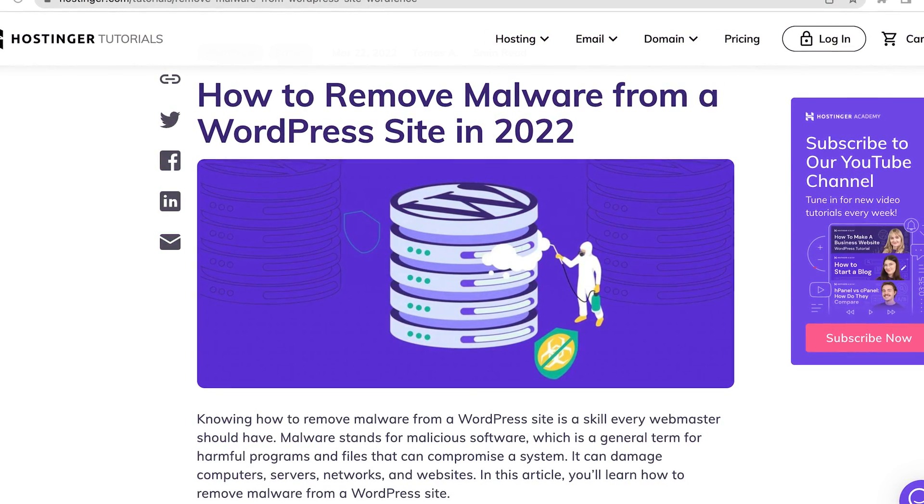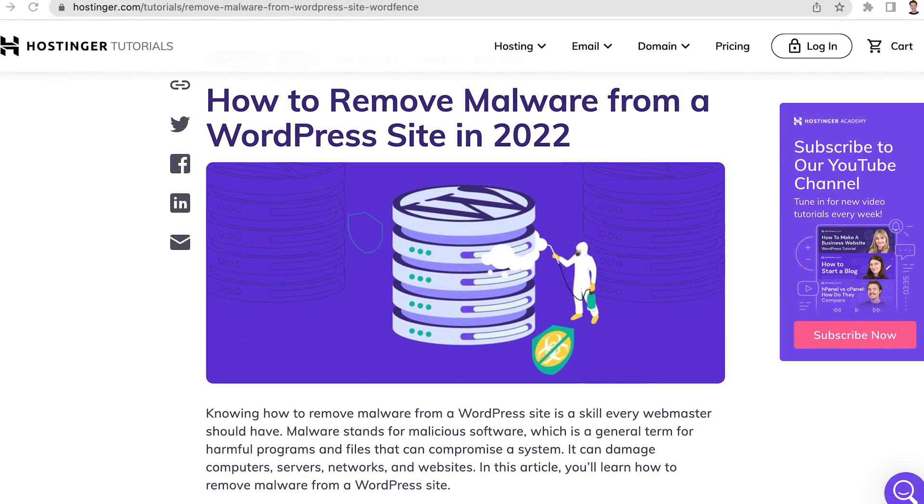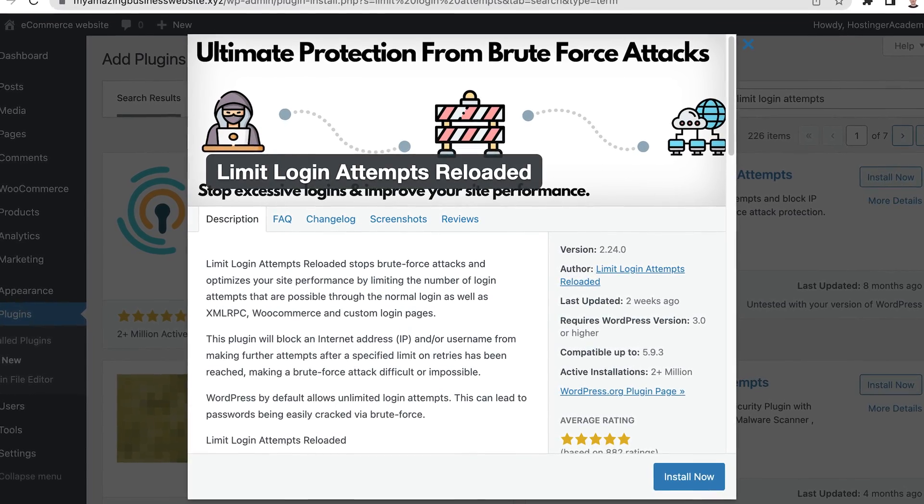Another way to secure your website is by scanning it for malware regularly. Make sure that any viruses, spyware, or ransomware will be detected the second they try to get to your website, as they all can be incredibly harmful. Check out the article in the description below to learn more about performing a malware scan on your WordPress website. Lastly, limit login attempts, especially for customer accounts.